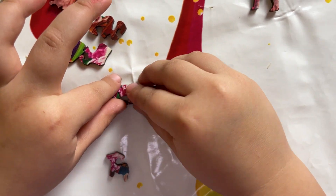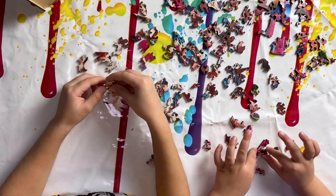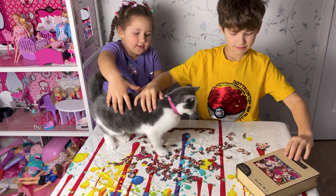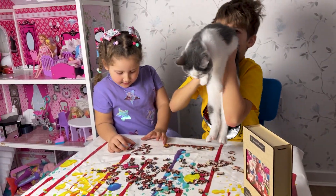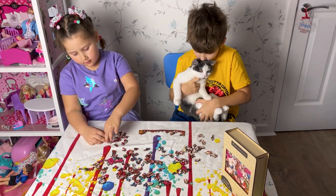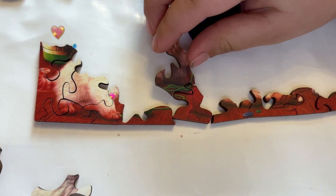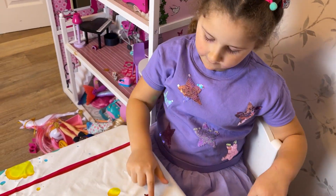Wow! Hello kittens! Hello kittens! Bella, are you helping? Look Bella, we are making a puzzle from kittens. You want to help? Look at the cutie card, I found them!